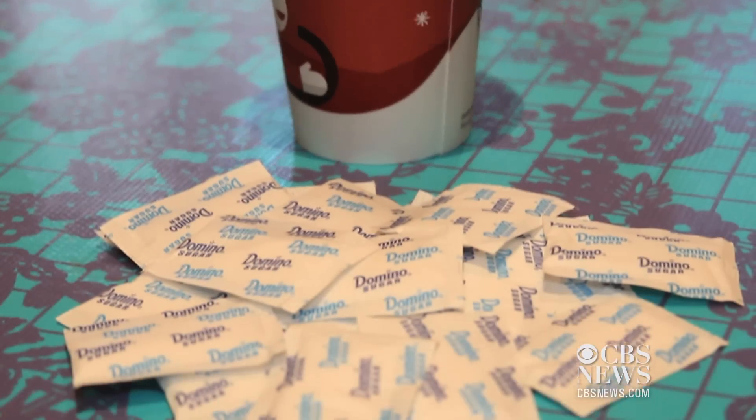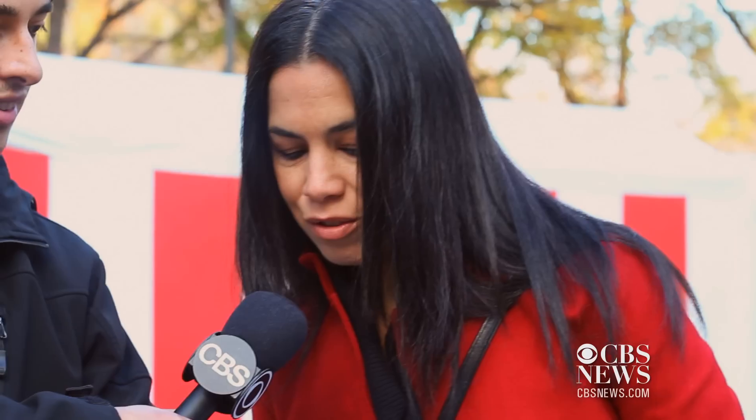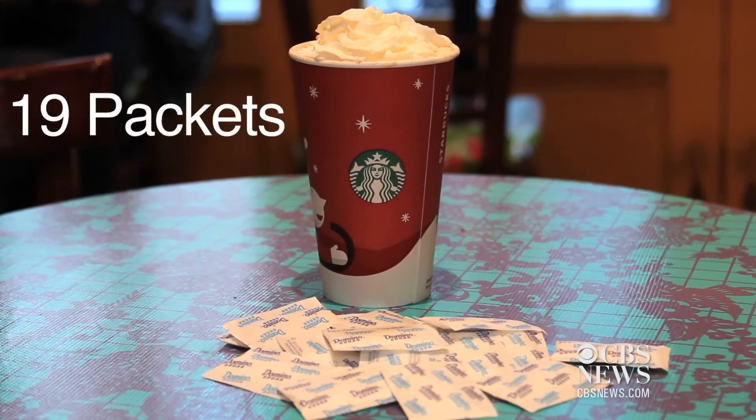How many sugar packets are used to make the drink? Guesses ranged from 2 to 60 — the answer is 19. That's right, 19 packets of sugar, 75 grams. That's almost twice as much sugar as you should consume in a day.